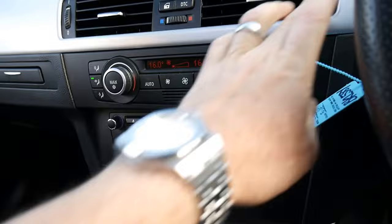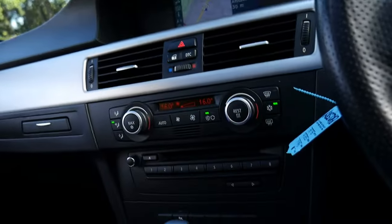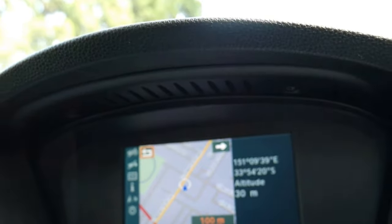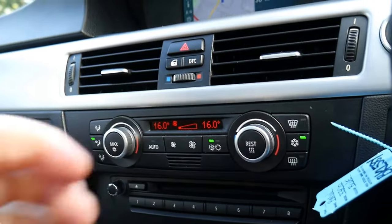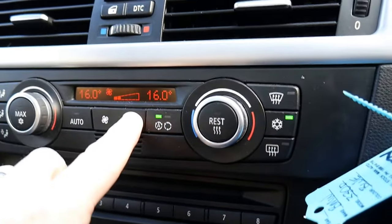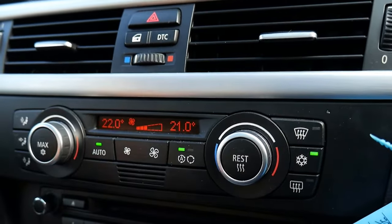I'm just going to start it up and pop all the windows. You see that factory sunroof there? It's beeping telling me I don't have my seatbelt on. So this is a really quiet car, apart from the stereo. The dual zone climate control air conditioning is working absolutely perfectly.